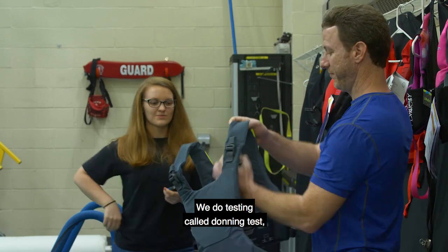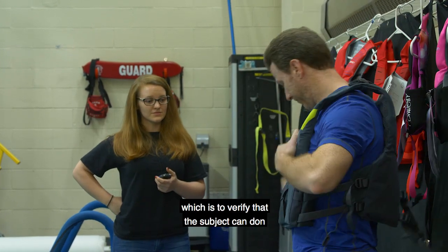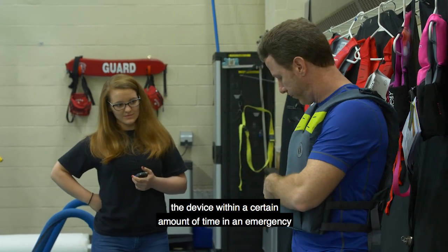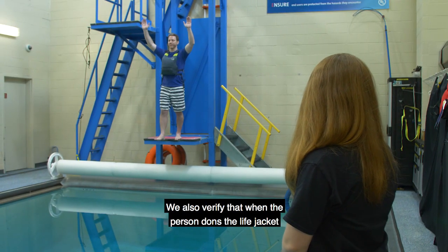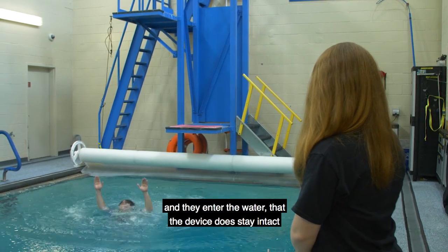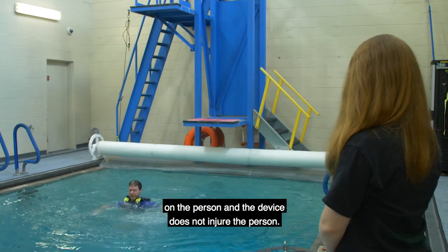We do testing called a donning test, which is to verify that the subject can don the device within a certain amount of time in an emergency situation. We also verify that when the person dons the life jacket and enters the water, the device stays intact on the person and does not injure the person.